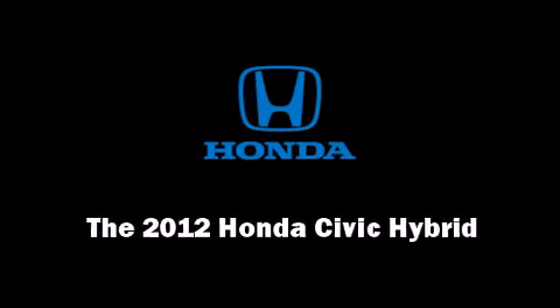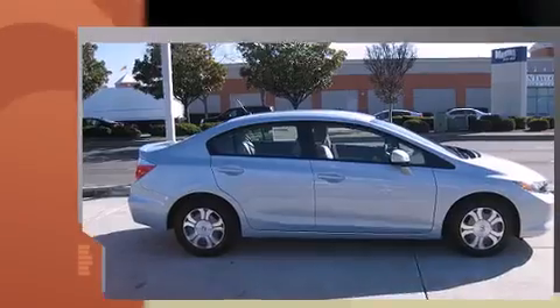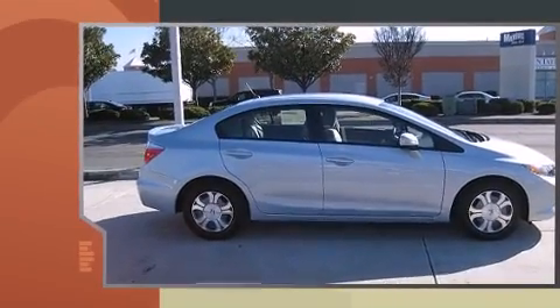Sensibility and practicality define the 2012 Honda Civic Hybrid. This 4-door, 5-passenger sedan offers the features and options for which you've been searching.